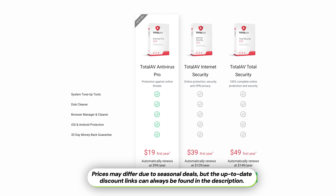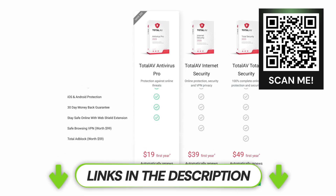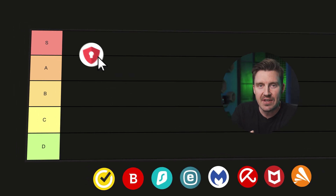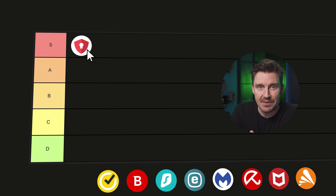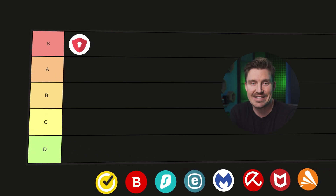TotalAV is currently amongst the most affordable antiviruses, even more so if you have a TotalAV coupon code like the one you can get through the QR code or the link in the description. As far as antiviruses go, TotalAV is a perfect budget option — it's reliable, fast, secure, and affordable, which is enough reason for me to put it on the S tier.